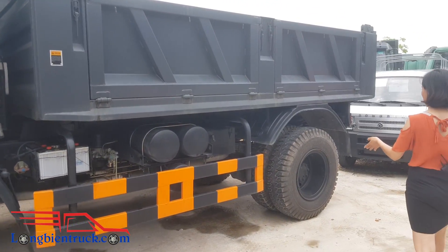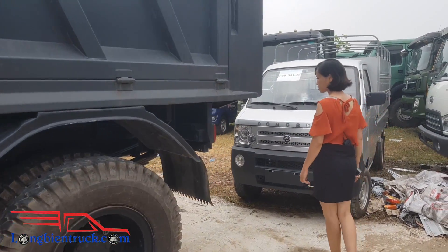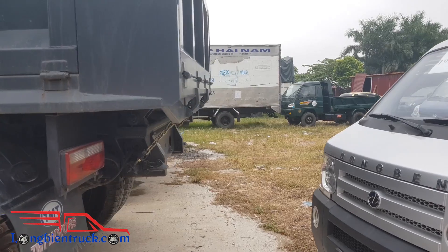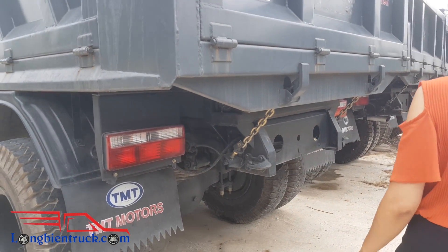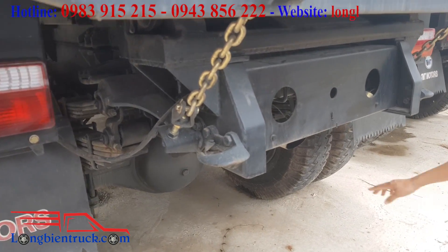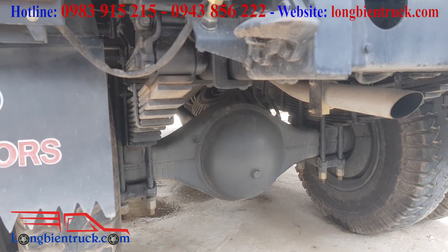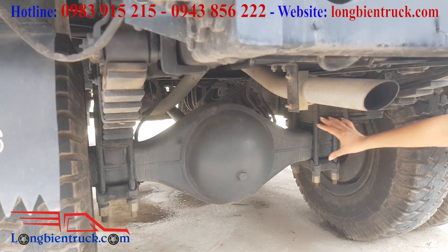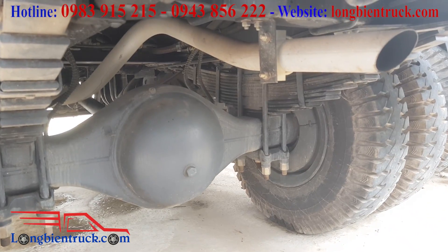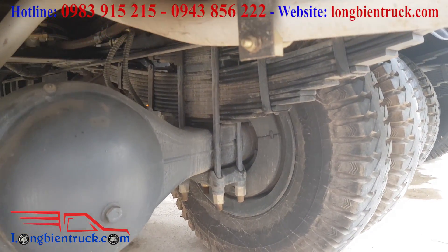Lốp trước và lốp sau đồng bộ đều là 1100x20. Xe được trang bị cầu láp với kích thước cầu rất là lớn. Nhíp sau thì được thiết kế là 2 tầng, với tầng dưới là 11 lá và tầng trên là 7 lá.